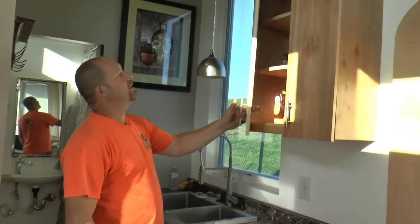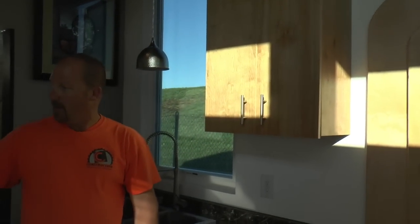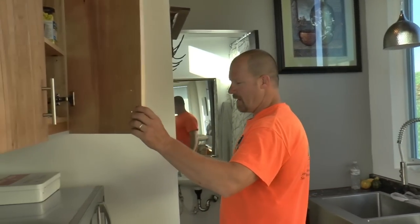All the way to the ceiling kind of cabinetry — a lot of room for storage up there. Had intended for kind of a spice rack or something, kind of ran out of time. Again, full cabinets that we made.